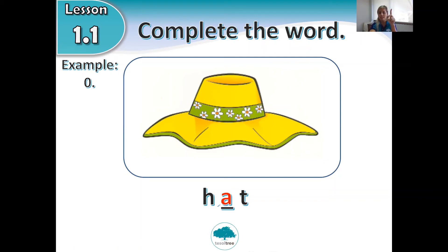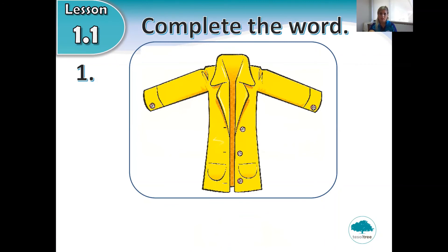Write number one in your notebook. Complete the word. Look at the picture — what is it? Remember, you wear this outside when it is cold and rainy. It starts with C. Can you fill in the missing letters? I'm going to give you three more seconds. Three, two, one. Next slide.